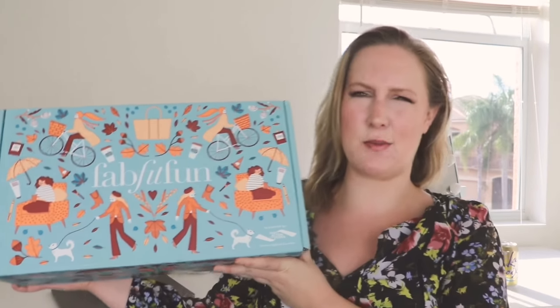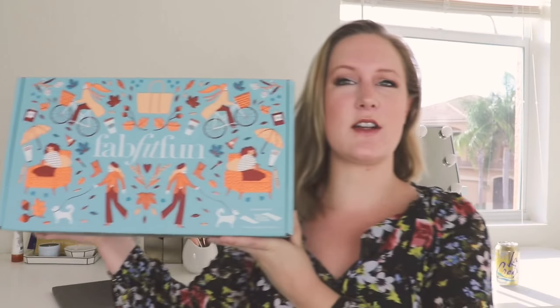Hi everyone! I finally have a subscription box to unbox with you — FabFitFun. This box is huge, it takes up like the entire frame. I love seasonal boxes; they always have such a higher value than monthly boxes. FabFitFun is a lifestyle box full of full-size goodies and always has a retail value greater than $200 — in my experience it's always been greater than $350. It's $49.99, but I have a code for $10 off, so it would be $39.99 for your first box. The code is fab10 and I'll leave the link and coupon code in the description box.